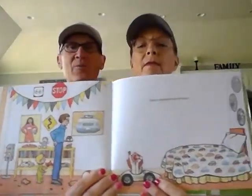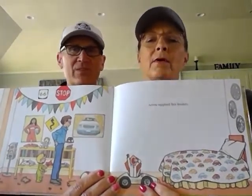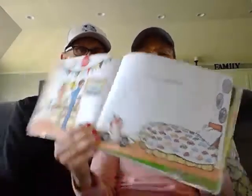Annie applied her brakes. Where is she now? Looks like her bedroom. Can you see what she's doing there, Papaw? She's yawning. She was out for a long time, wasn't she? Tomorrow would be another fine day for a drive.